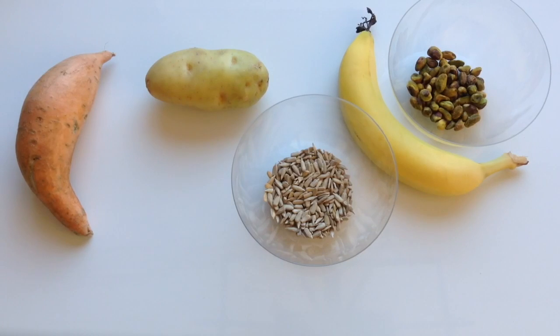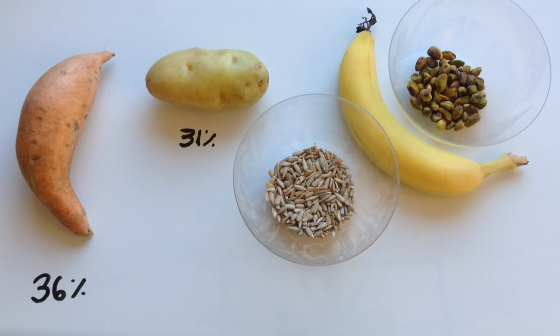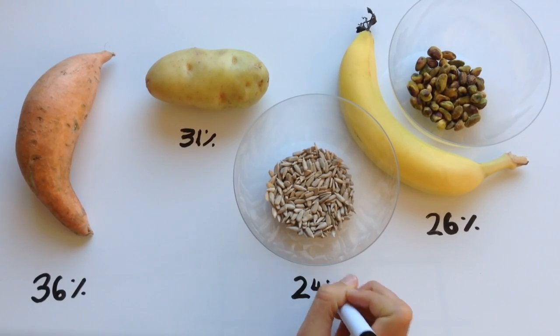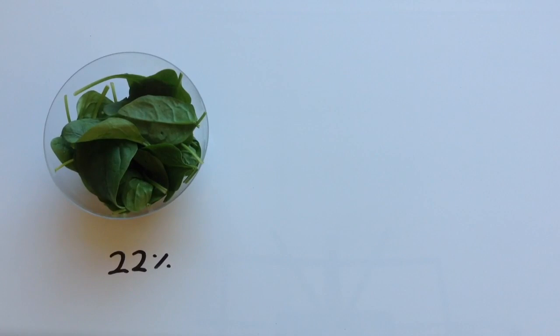A medium sweet potato has 36% of your daily value, a medium sized potato has 31%, a quarter cup of pistachio nuts and a medium sized banana both have about 26%, and a quarter cup of sunflower seeds has 24%. A cup of cooked spinach has 22% of your daily value.